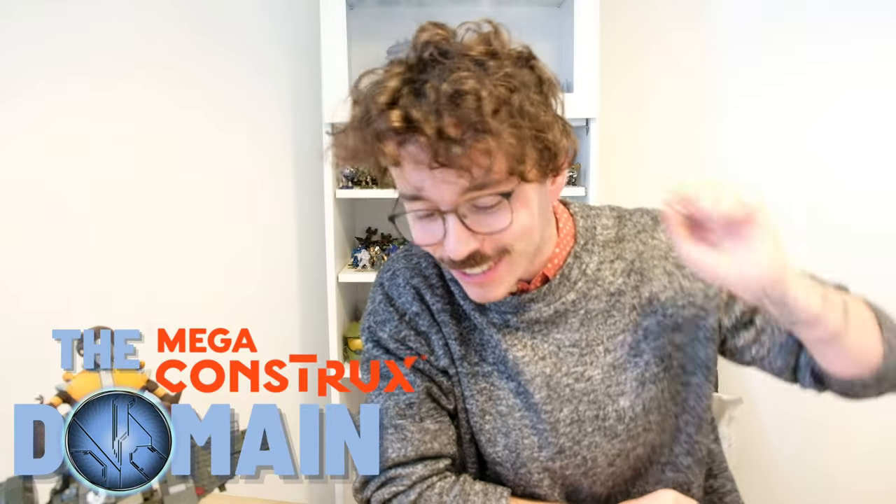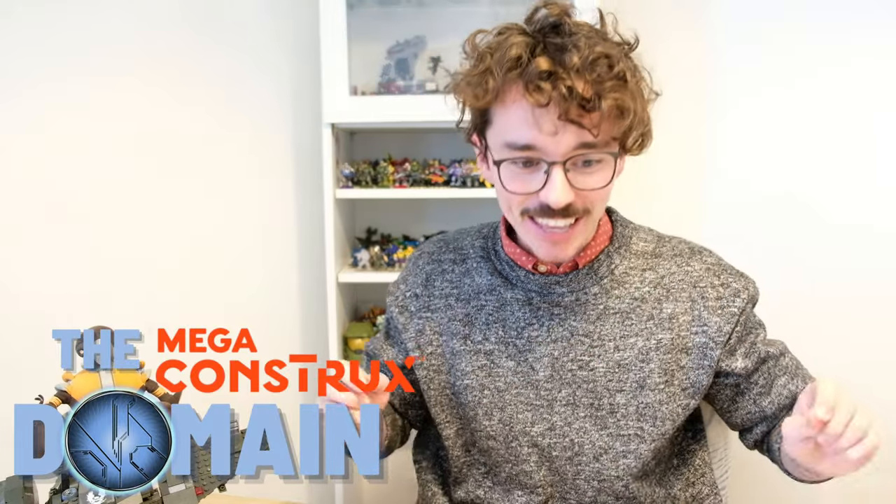Hello once again, YouTube, and welcome back to episode 5 of the Domain Community Spotlight. Today, we're celebrating everything Custom Figures. We've had a lot of submissions to the Community Spotlight every month — actually, more and more every month — but this one topped it like crazy. I was going through all the favorites today and I could not believe how many posts were in this community in, like, the last month. It took me a solid minute of scrolling to get down to the beginning of February. You guys are just bringing this community alive. It's so exciting to be part of.